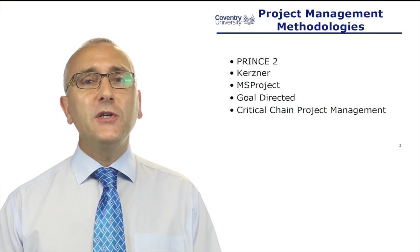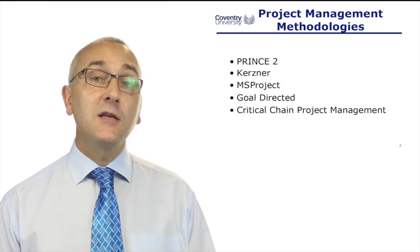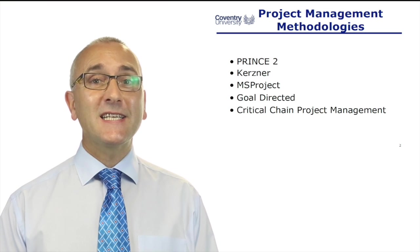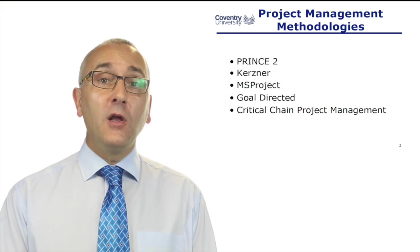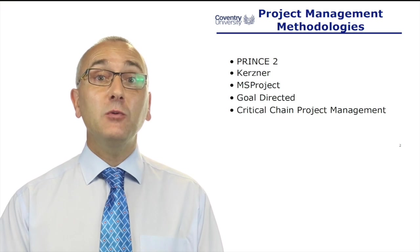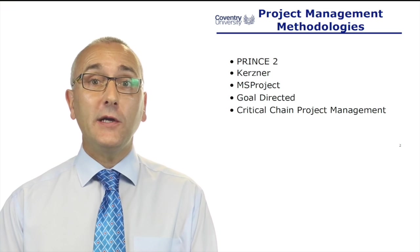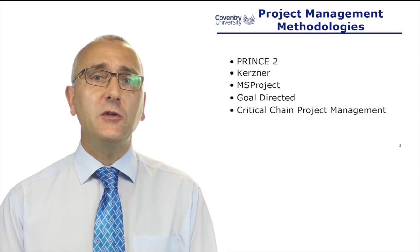I've got a couple of slides coming up on that in a minute. PRINCE2 is a requirement if you want to work on UK government projects, Ministry of Defence projects, health service projects. And if you're reading job adverts from UK government, local government, health service, it will say PRINCE training required. That's just one methodology though — we'll look at that one in the next few slides.